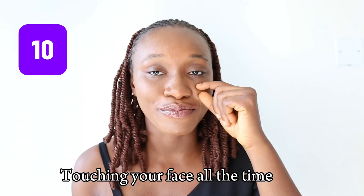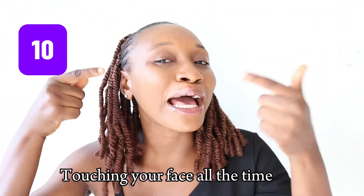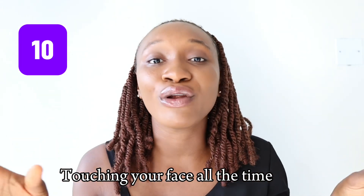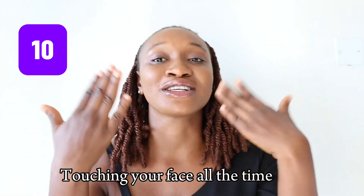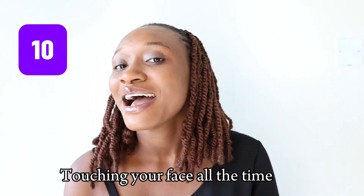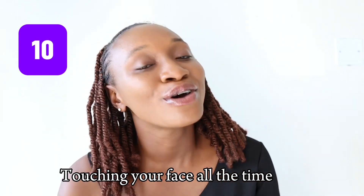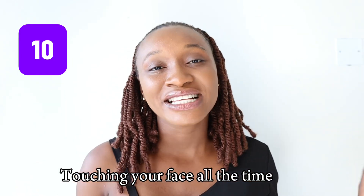The number ten and final mistake is touching your face all the time. You have a small pimple and you're touching it, not leaving it to rest — you keep popping it. Our hands are exposed to a whole lot of germs and bacteria, so whatever you touch gets transferred onto your face. This majorly causes acne, pimples, breakouts, dark spots, and hyperpigmentation. So avoid touching your face all the time.